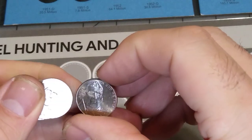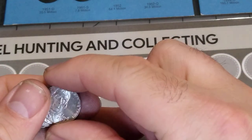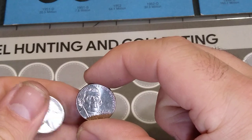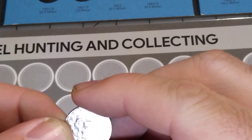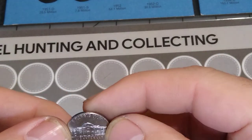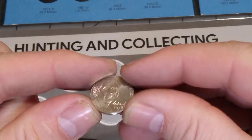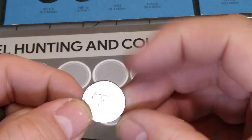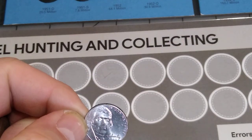2017D. 2019D. Ooh, 2018 — let's see if we got our first rotated die. Let's see if we got it. Nope. That is spot on, up and down. Not rotated, as far as I know.